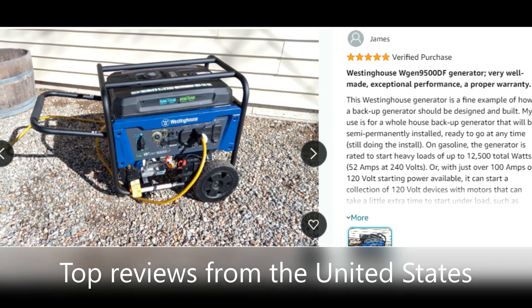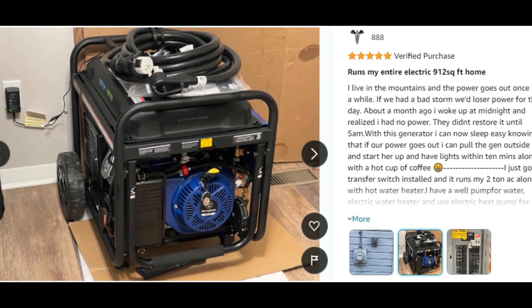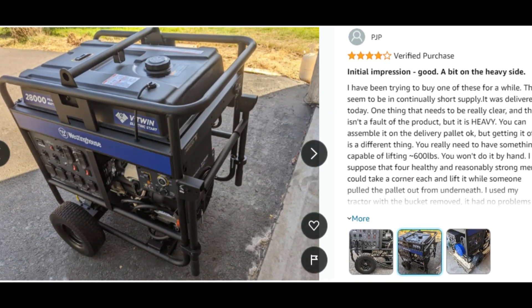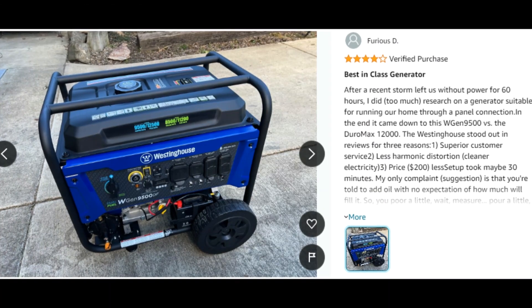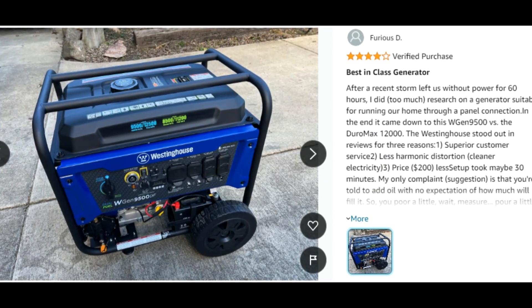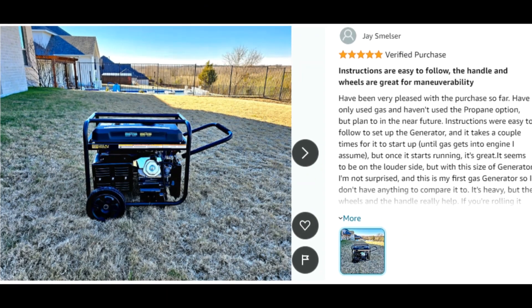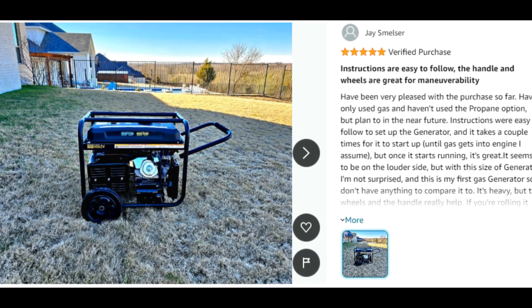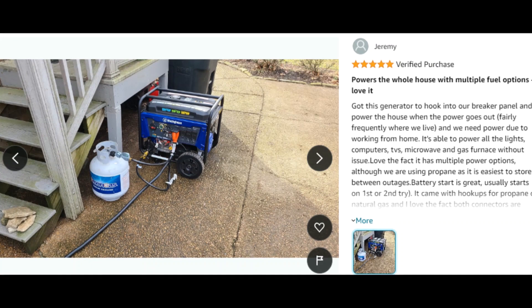Customer ratings by feature: easy to assemble 4.9 stars, versatility 4.7 stars, value for money 4.7 stars, maneuverability 4.6 stars.